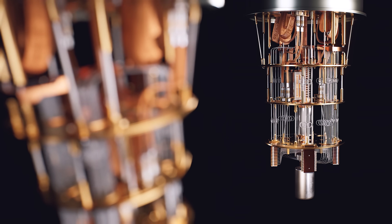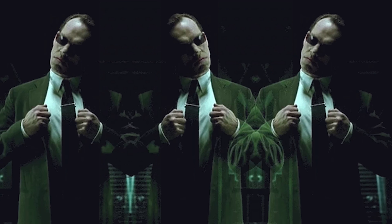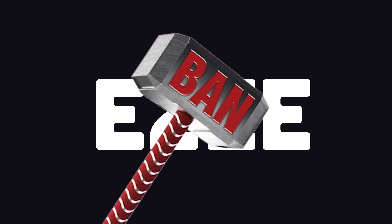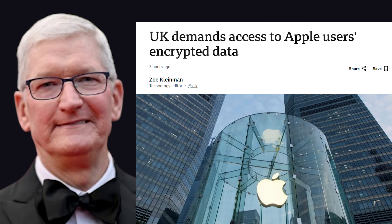Until quantum computers break silicon encryption, there's not much the government can do to get access to your data, unless you slip up and make a mistake, or they ban technology like this outright. The UK is going with the latter approach. But the big question is, will Apple actually cave to the pressure?